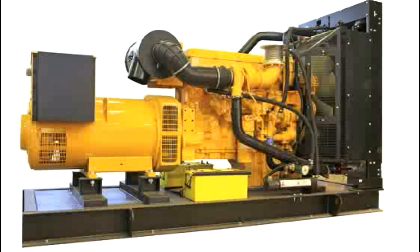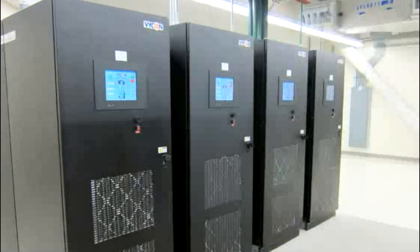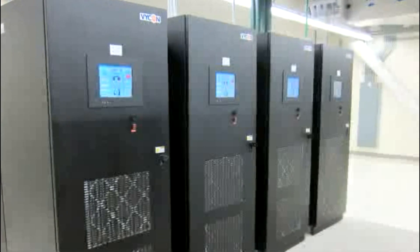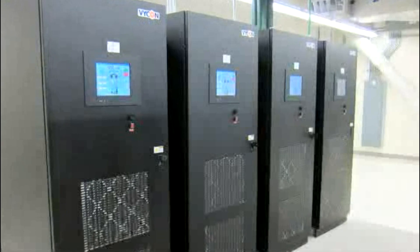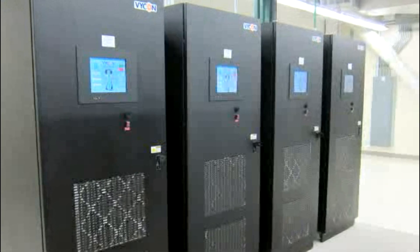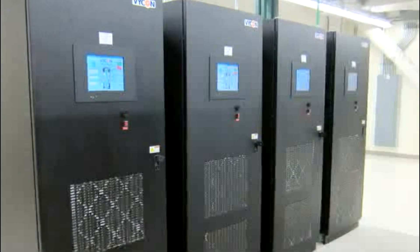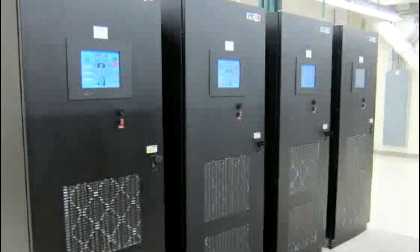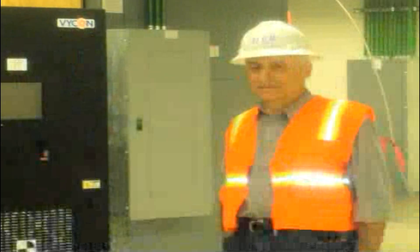Two of the generators support the data center, and the third is redundant. From this Durham site, EMC supports clients worldwide 24-7. The 24 VDC-XE flywheels, each rated at 300 kilowatts, produce a total of 7.2 megawatts of available emergency backup power for EMC.